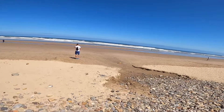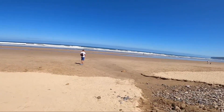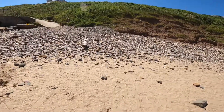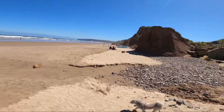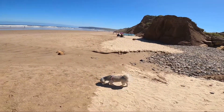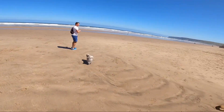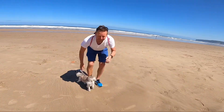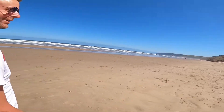I'll be honest, I'm shocked. It's pretty Yorkshire. I am really shocked how nice this is. It looks really great, doesn't it?